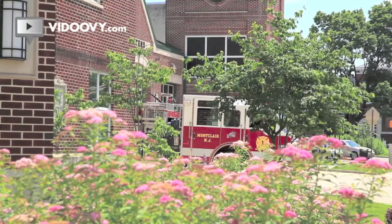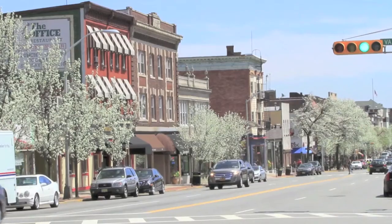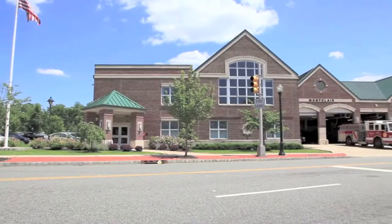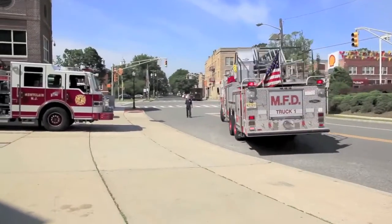We also respond to the entire community when the emergency warrants it, and in special cases we additionally serve the surrounding towns and communities. Montclair Fire Headquarters is actually the newest station in town. It was built in 2003 and houses the administrative offices as well as a dispatch center.